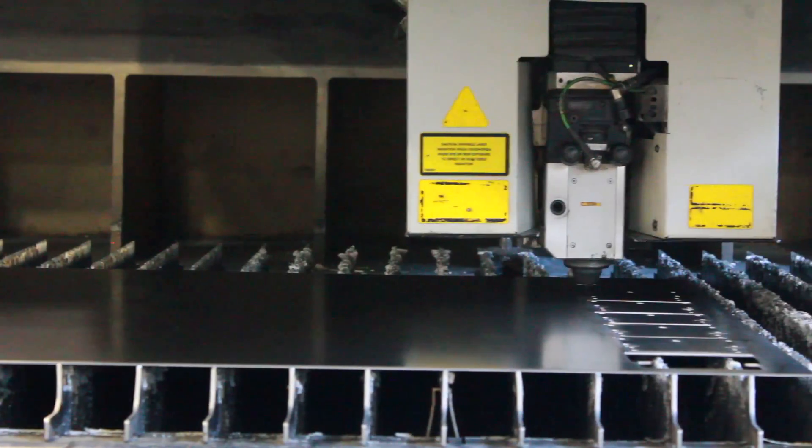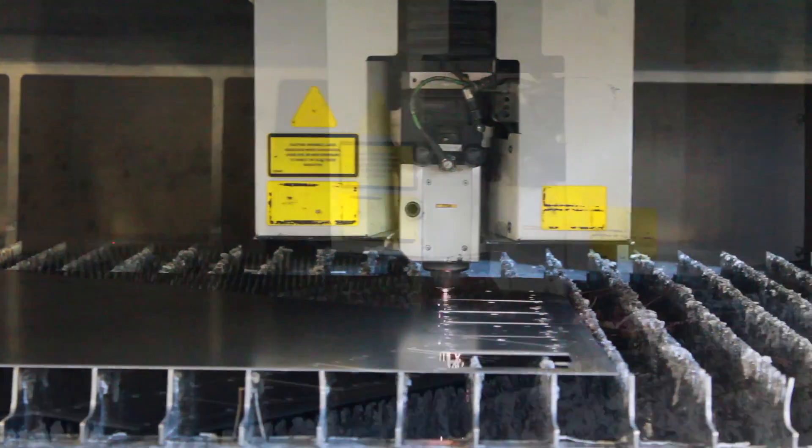Leveraging our world-class fabrication equipment, we build working prototypes of all new products.